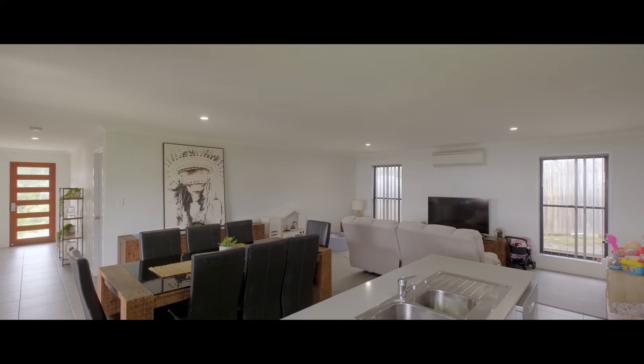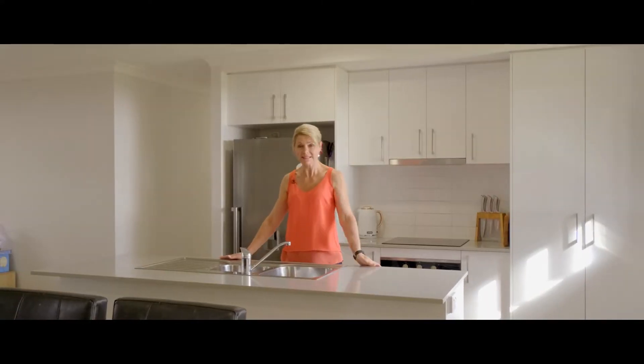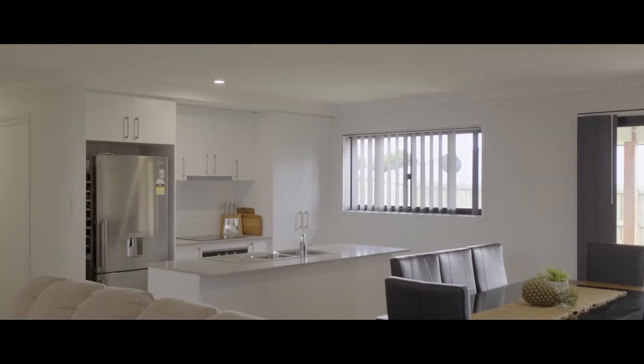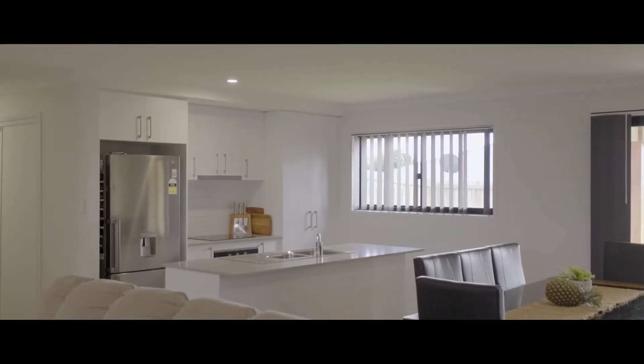This stunning modern kitchen has stone benchtops, a dishwasher, a large island bench and brekkie bar, and is centrally positioned for ease of entertaining.